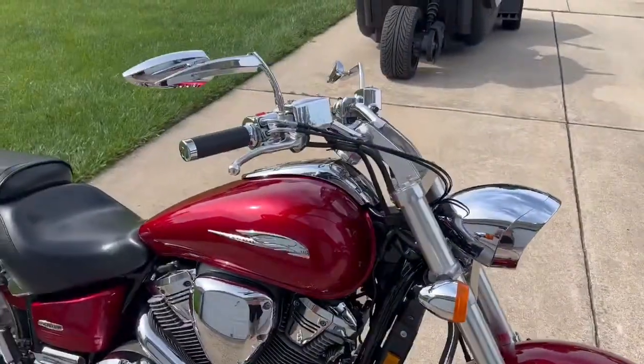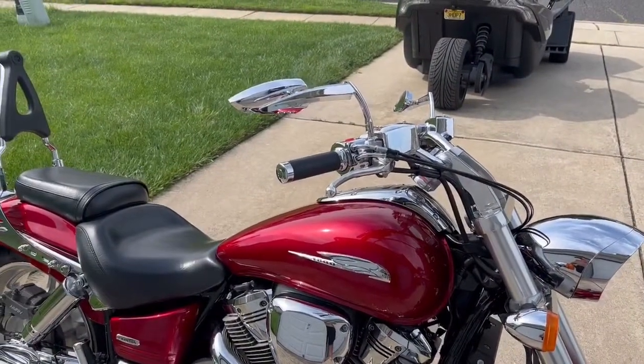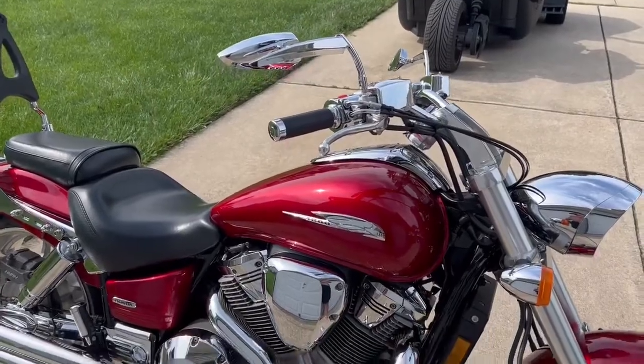The bike has never been dropped, I've been the original owner since the date of purchase, and it has been adult ridden.